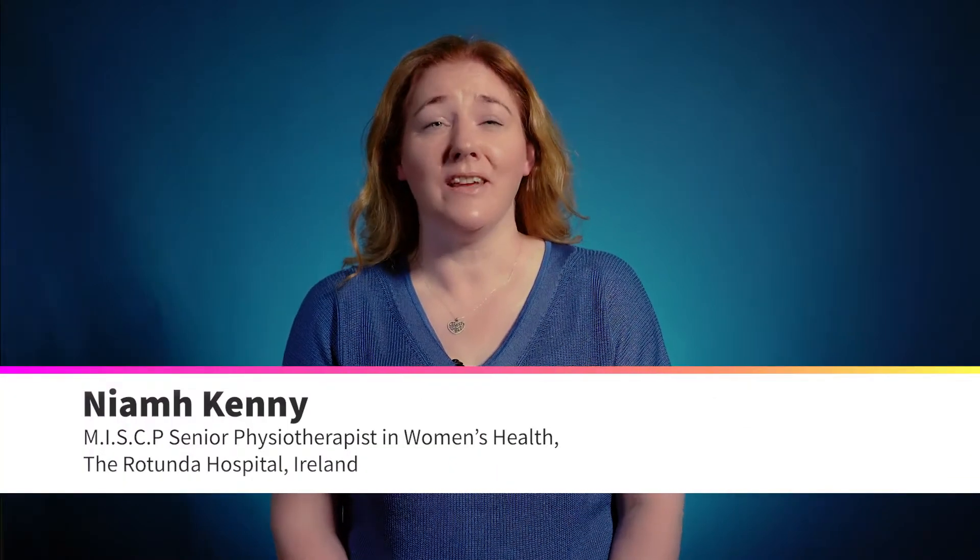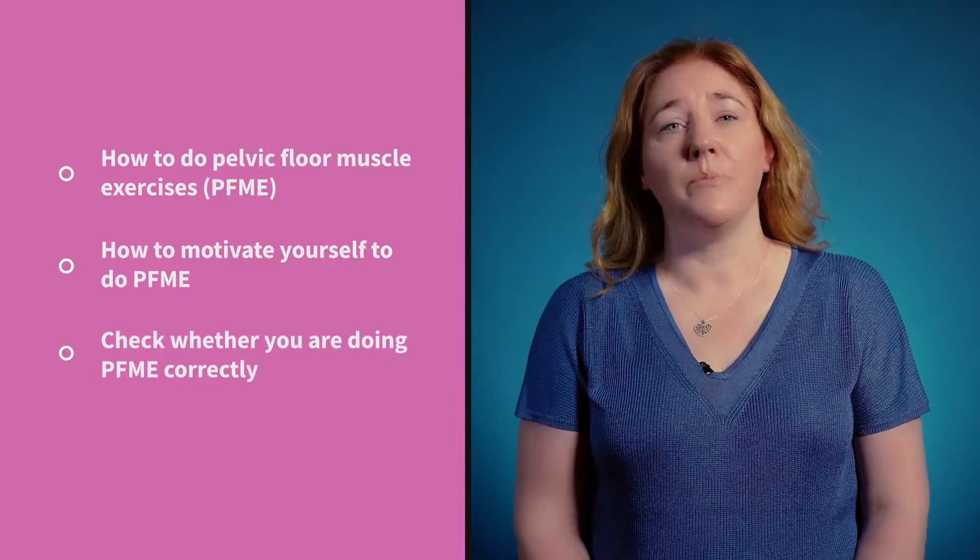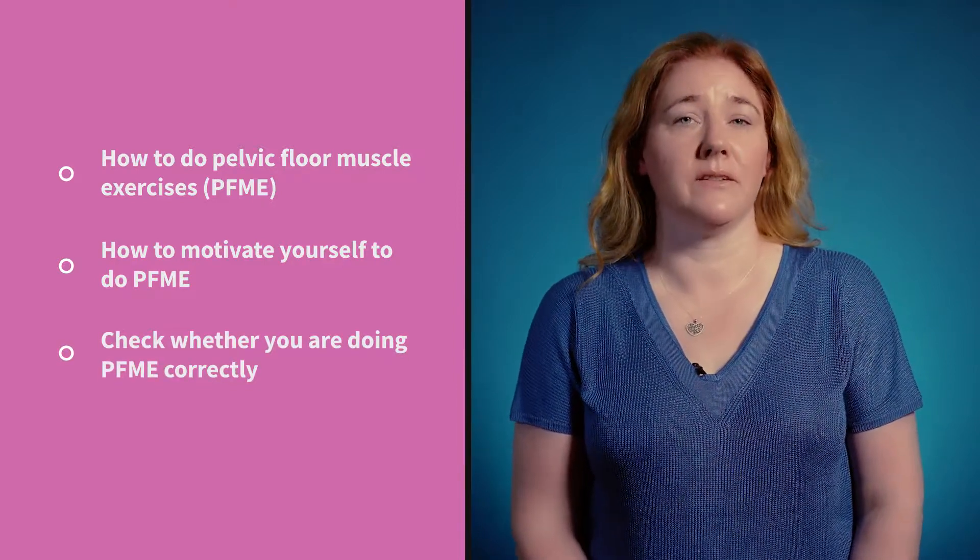Doing pelvic floor exercises is very important to remain continent, especially after giving birth. In this video, we'll look at how to do these exercises, give you some tips on motivating yourself, and help you check whether you're doing the exercises correctly.